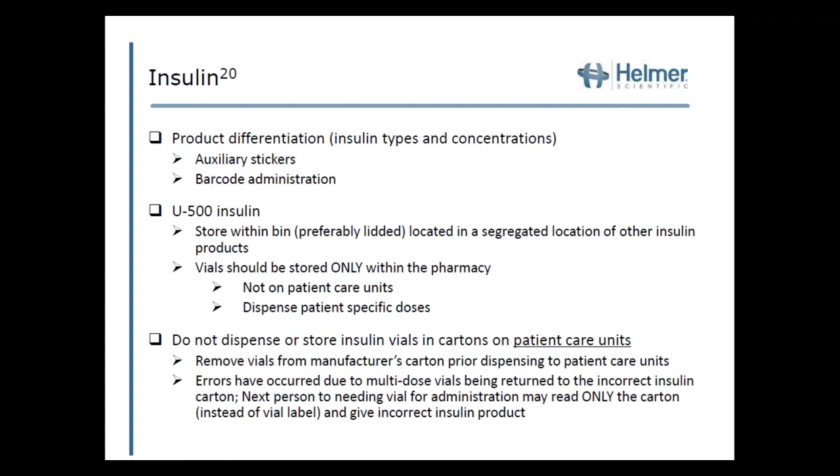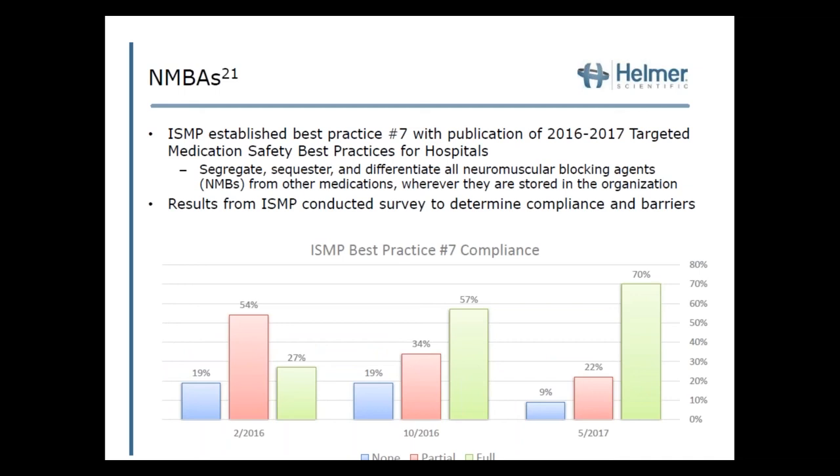The next high-risk medication is insulin. It's important to have product differentiation for both insulin types and concentrations, achievable through auxiliary labels and barcode administration when dispensing and stocking. Specifically for U500 insulin, it should be stored within a lidded bin and located in a separate location from other insulin products. Vials should be stored only within the pharmacy and not on patient care units, dispensed as patient-specific doses to the floor. Do not dispense or store insulin vials and cartons on patient care units, as a nurse may put back insulin into the wrong pocket and the next person may only read the carton and not the actual vial, resulting in an incorrect product being administered.